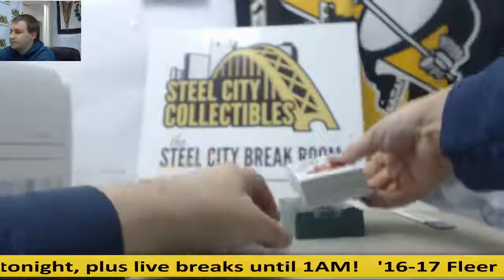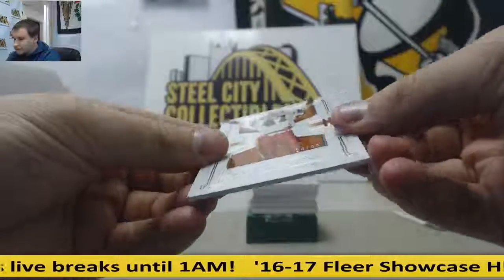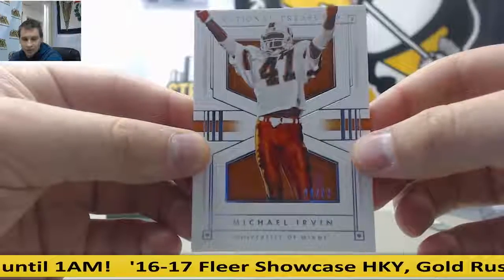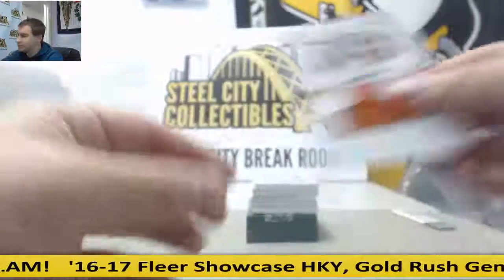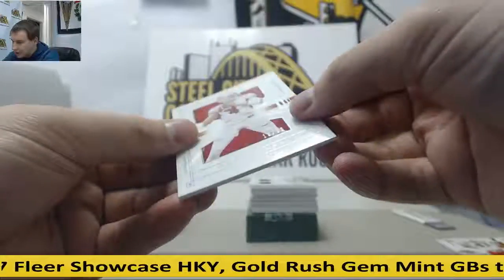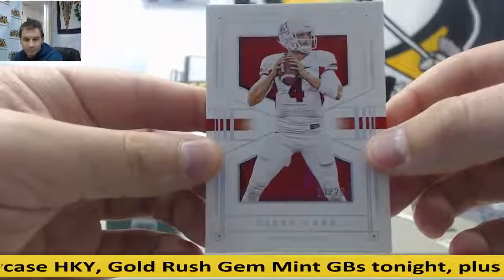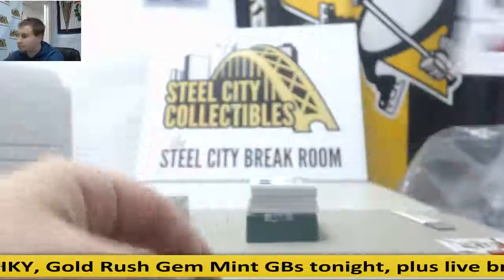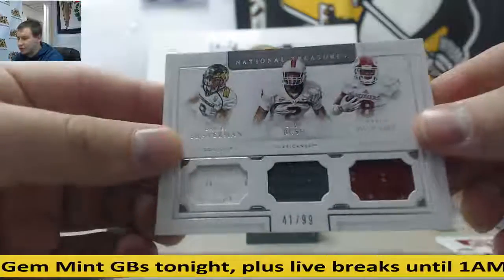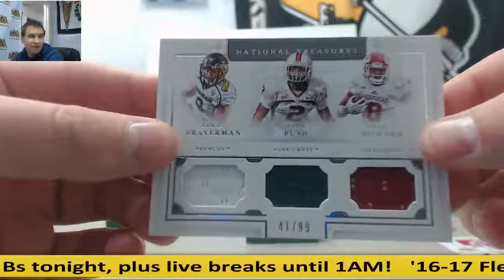Got two books in this one. First off, 24 of 99, Michael Irvin, base — that goes to Chris H. Next base card is 13 of 25, Derek Carr — goes to Dallas F. Triple jersey, 41 of 99, Daniel Braverman, Dion Bush, Jordan Howard — goes to James H.